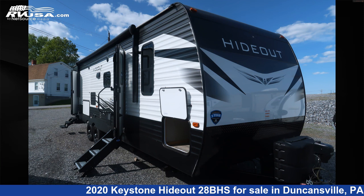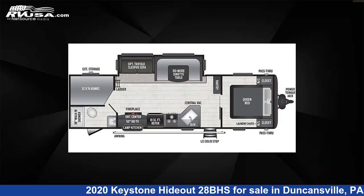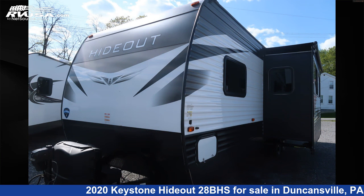This 2020 Keystone Hideout 28BHS is a Travel Trailer RV. It is located in Duncansville, Pennsylvania, 16635, and is offered for sale by Ansley RV.